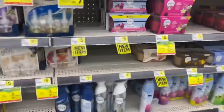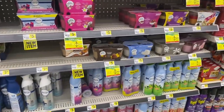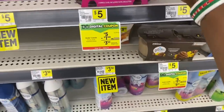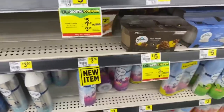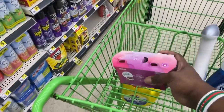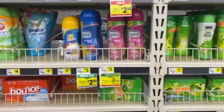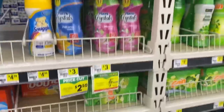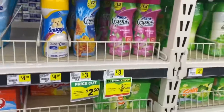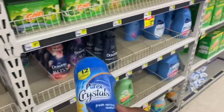Next, we're grabbing Glade products. You can get the Glade plug-ins twin pack for five dollars or the double pack of Glade candles. I'm going to grab the candles and throw them in the cart. After that, we're grabbing Purex Crystals — whichever scent you want, the Fabulously Fresh or the Fresh Spring Waters. I'm getting the Fresh Spring Waters for $2.50 and throwing them in the cart.